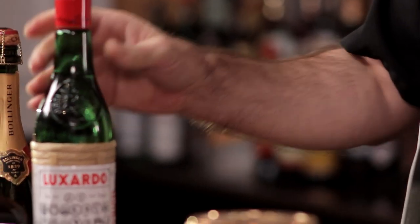Being a Ritz cocktail, it obviously has to be slightly fancy, meaning that it's using champagne as one of its ingredients. Let's take a look at how to make the Ritz Cocktail of New York.